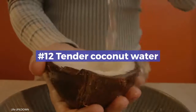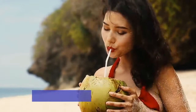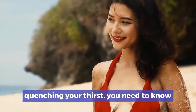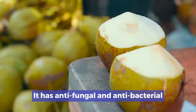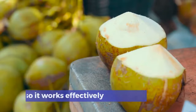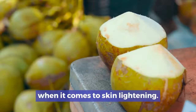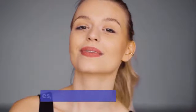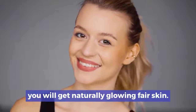Number 12: Tender Coconut Water. Those who think that tender coconut water is only best for quenching your thirst need to know more about its beautiful benefits. It has anti-fungal and anti-bacterial properties, and also works effectively when it comes to skin lightening. If you apply tender coconut water on your skin twice daily for 15 minutes, you will get naturally glowing, fair skin.